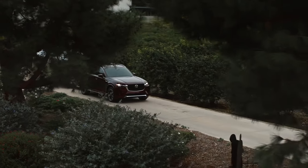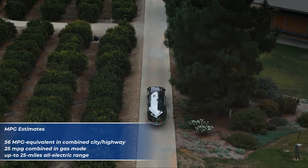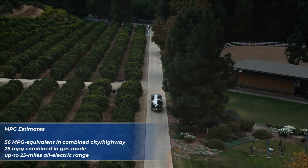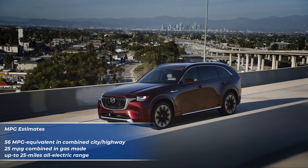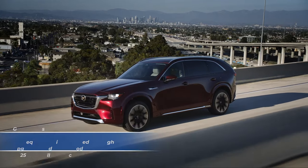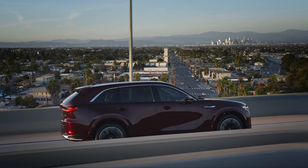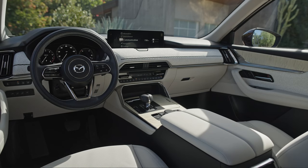However, its fuel economy is decent, achieving around 25 MPG combined in gas mode and 56 MPGe in combined hybrid mode, and its all-electric driving range is only 25 miles. Despite that, the CX-90 offers excellent interior quality for the price.